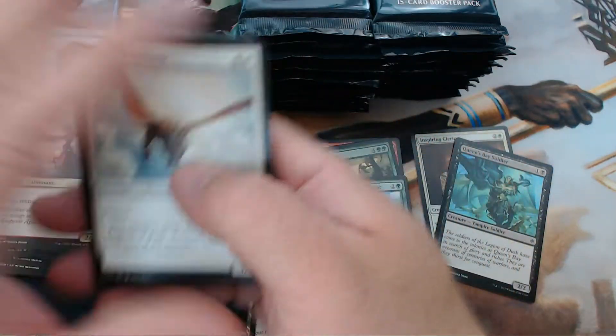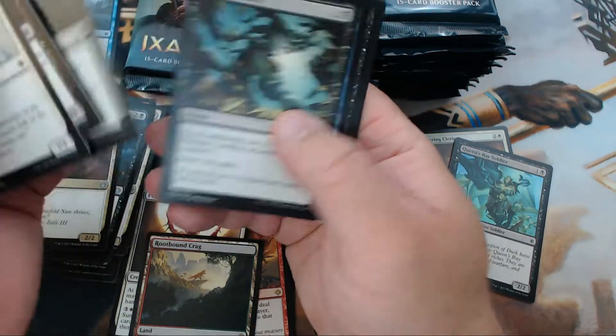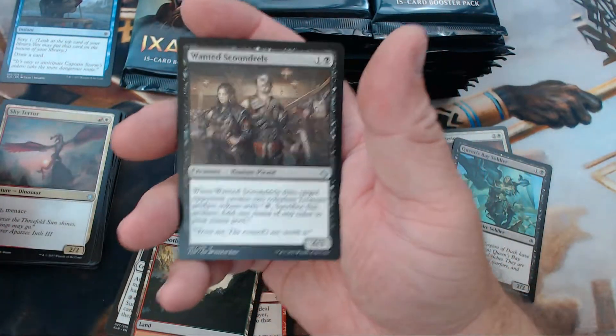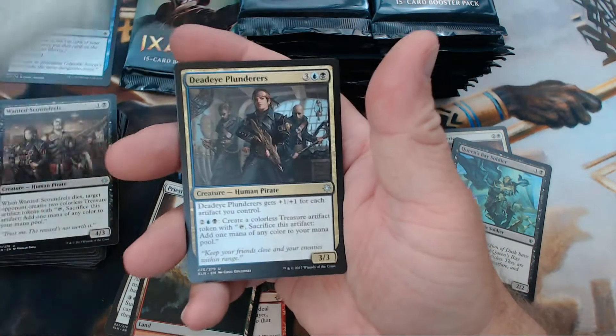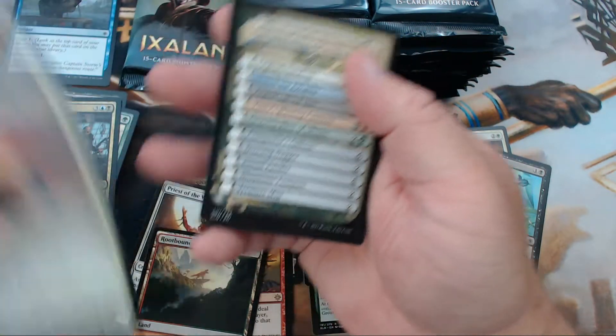Just curious what you guys are going to be playing in the new Standard with everything that rotated out. I've been seeing a lot of good deck ideas online — I think there's going to be a healthy Standard. We have Wanted Scoundrels, Atzacan Archer, Deadeye Plunderers, and Kinjalli's Sunwing.